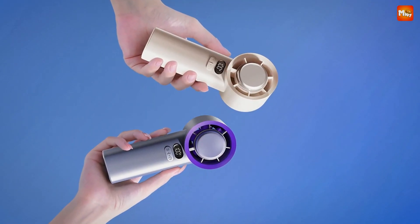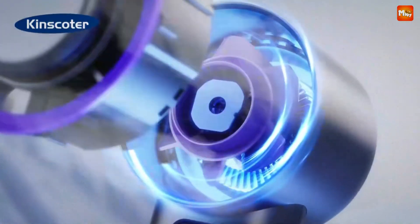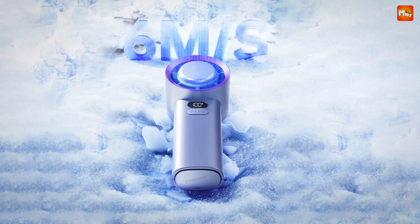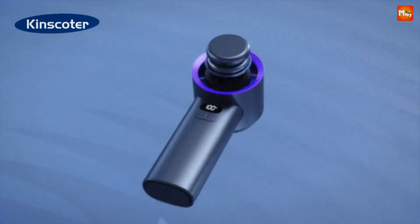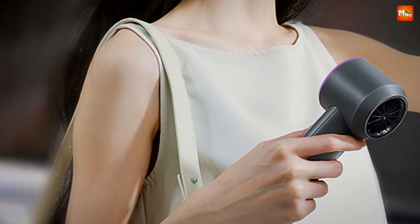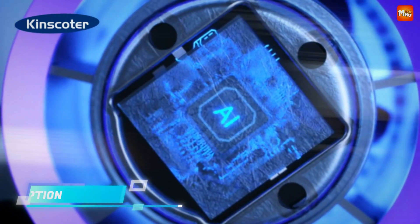With a robust 3,600mAh battery, this fan offers over 6 hours of continuous use on a single charge — no need to constantly hunt for an outlet. Now let's talk innovation: the M57 features something truly unique — ice-cool technology. With this function, you can reduce the surface temperature of the fan to as low as 18°C. This fan doesn't just blow air; it brings a chilling gust perfect for those scorching summer days or after a strenuous workout.